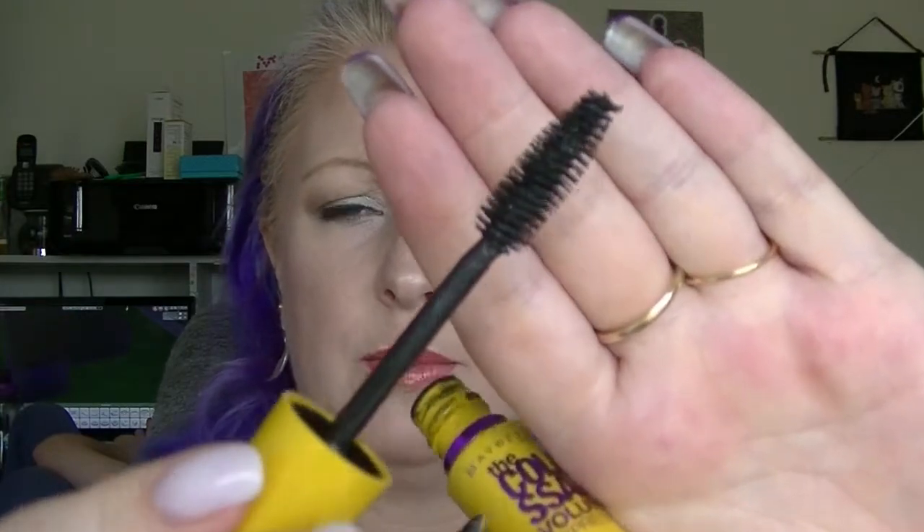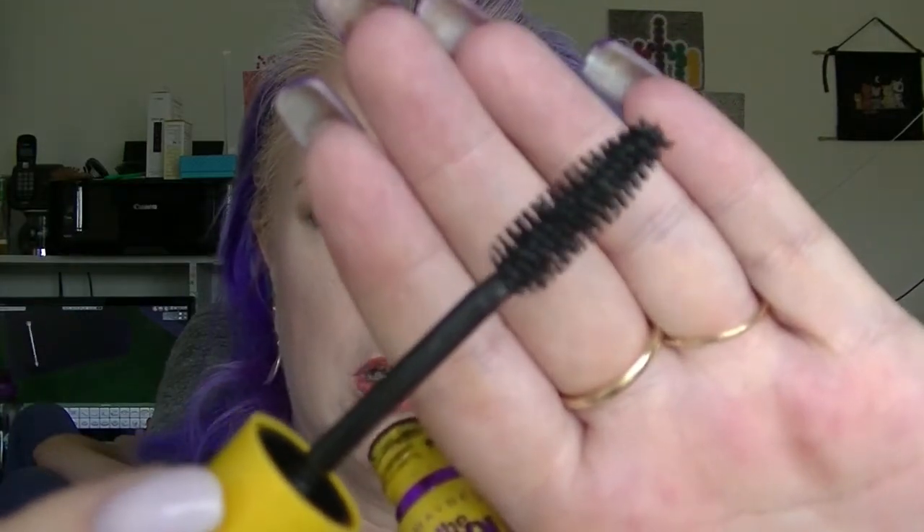The next one is the Maybelline Colossal Volume Express. This had started to transfer a little bit on my bottom lashes, which I really hate. What I started doing is using a different mascara on the bottom and this one only on the top. I find if I don't wear liquid eyeliner it will actually transfer onto my eyelids. So this one is getting near done, and it's been in the project for at least a couple of months now, so it's probably getting near time to ditch it anyway.